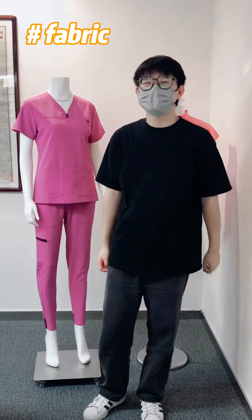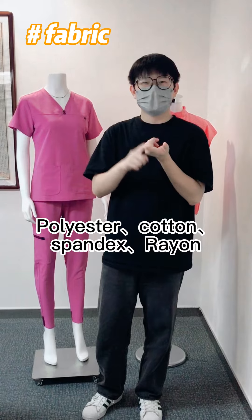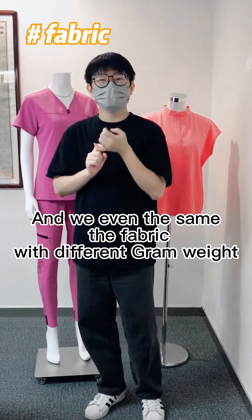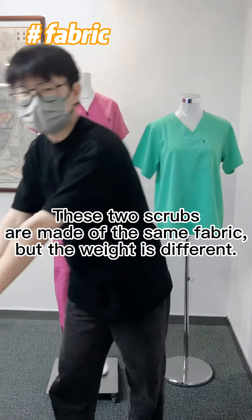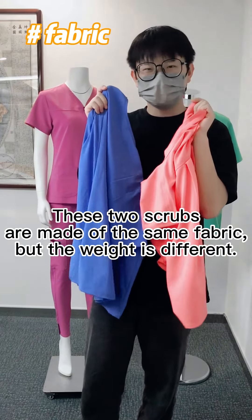Secondly, the fabric. Common fabrics include polyester, cotton, spandex, and rayon. The fabric also comes with different gram weights. For example, these two scrubs are made of the same fabric, but the weight is different.